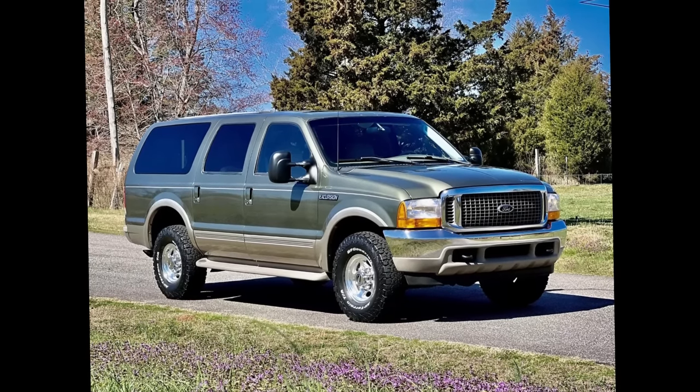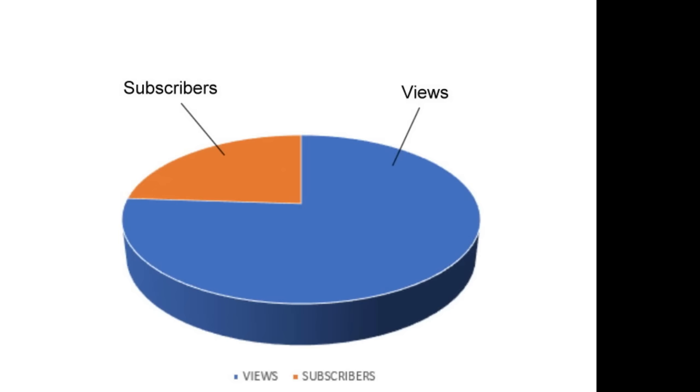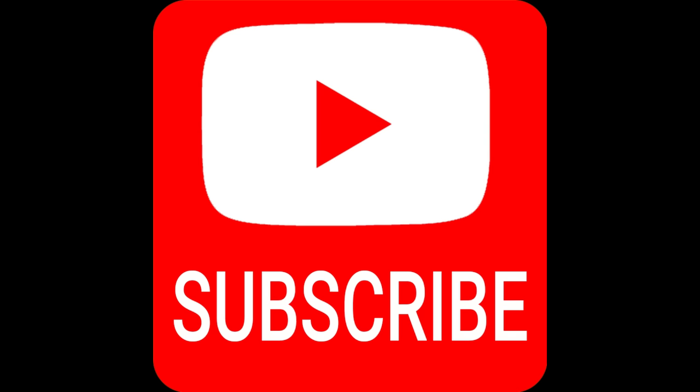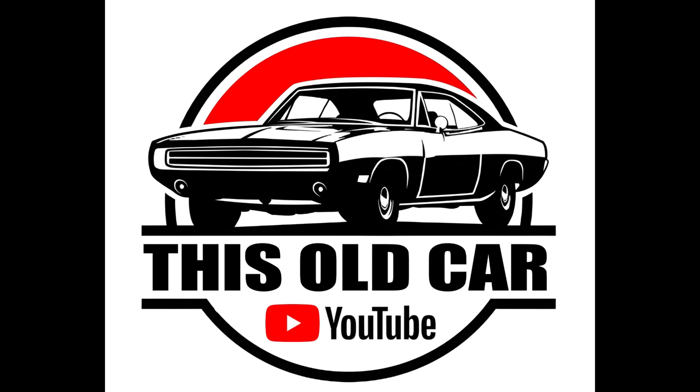I want to personally thank all of our subscribers for helping the channel grow. We noticed that we have a lot more viewers than those who are hitting that subscribe button. Do us a favor — subscribe to the channel, it's absolutely free. Hit the bell for any future notifications; it really helps the channel out. This is Michael J. with This Old Car. We'll catch you next time.